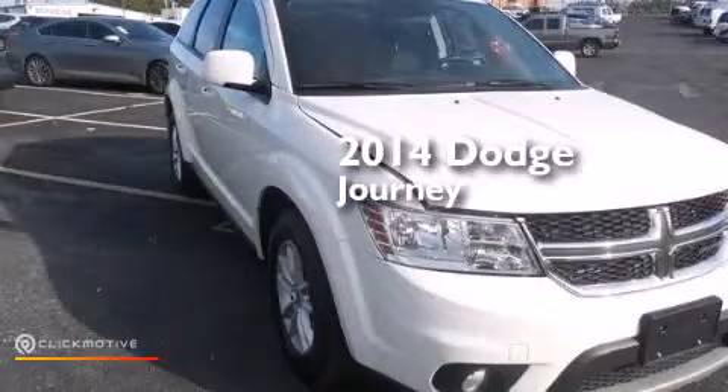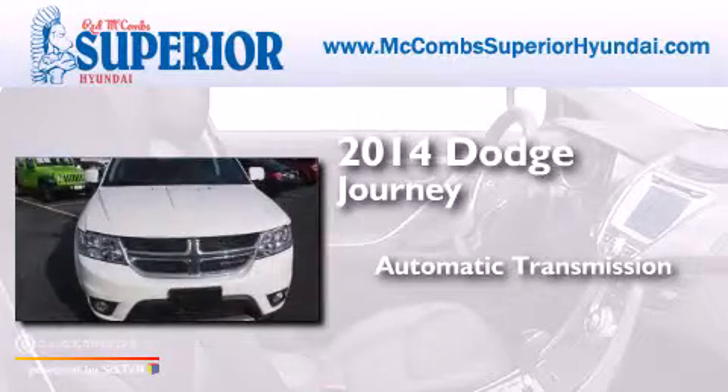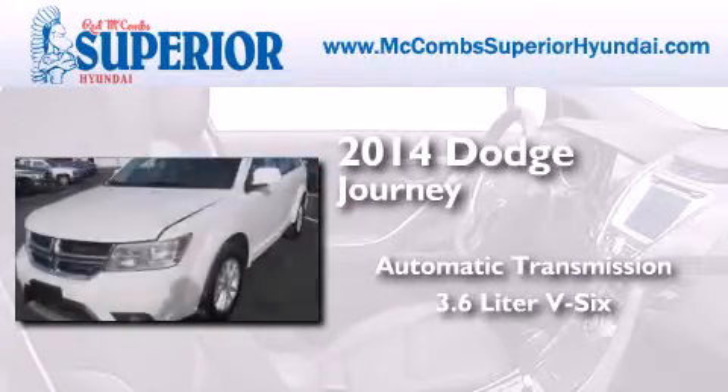This is a 2014 Dodge Journey. This crossover has an automatic transmission and a 3.6 liter V6.